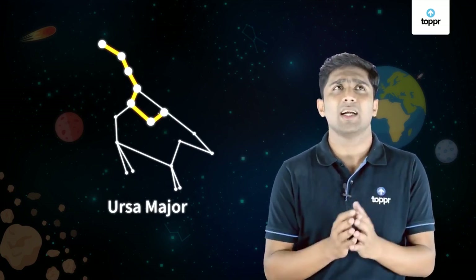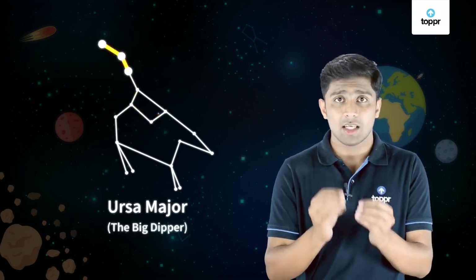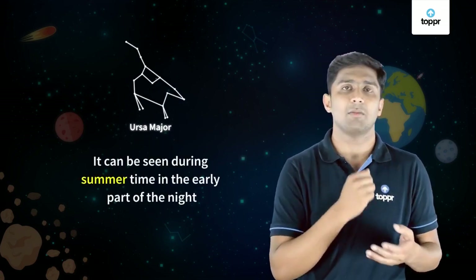It appears like a big ladle — a ladle in the sense that it looks like a spoon we use at home. It has three stars at its handle and four at its bottom. You can find Ursa Major in the sky during early night of the summer season.